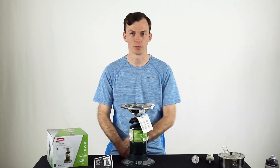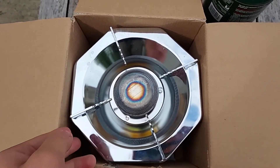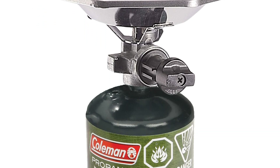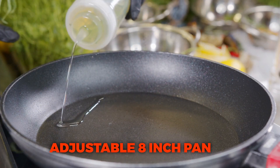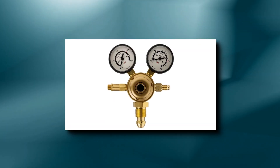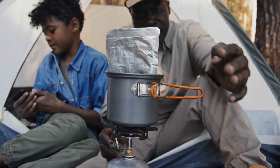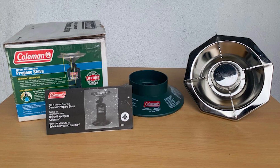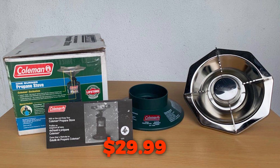This impressive efficiency is further improved by wind baffles, which protect the burner from wind. Furthermore, the Coleman Bottletop Propane Camping Stove has an adjustable 8-inch pan equipped with precise temperature control and a pressure regulator that guarantees consistent performance even in the most extreme conditions. It's currently available on Amazon for a discounted price of $29.99.